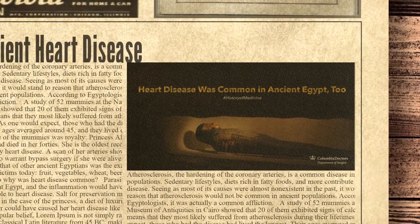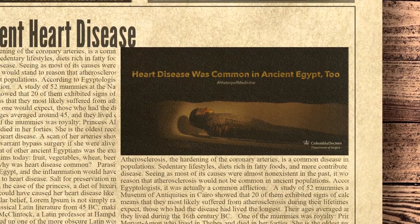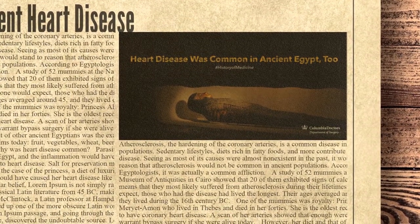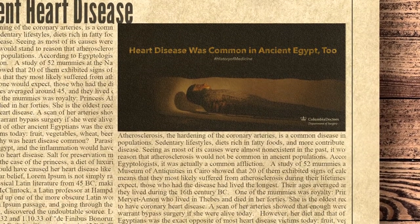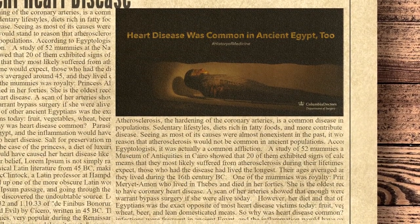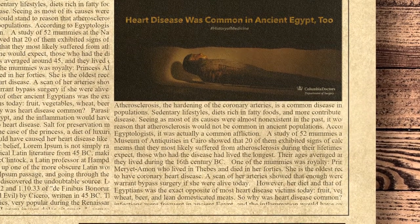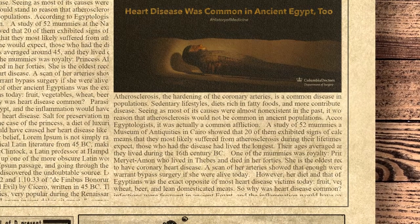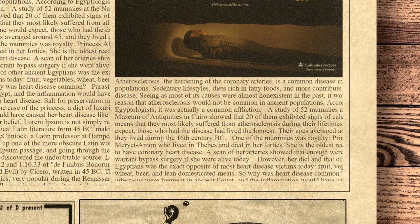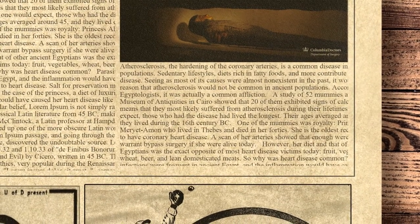One of the mummies was royalty — Princess Amos Meroe Amon, who lived in Thebes and died in her 40s. She is the oldest recognized person to have coronary heart disease. A scan of her arteries showed that enough were clogged to warrant bypass surgery if she were alive today. A study of 52 mummies at the National Museum of Antiquities in Cairo showed that 20 exhibited signs of calcification, most likely suffering from atherosclerosis. Those who had the disease had lived the longest, averaging around age 45 during the 16th century BC. However, their diet was the exact opposite of most heart disease victims today: fruit, vegetables, wheat, beer, and lean domesticated meats. So why was heart disease common in ancient Egypt?